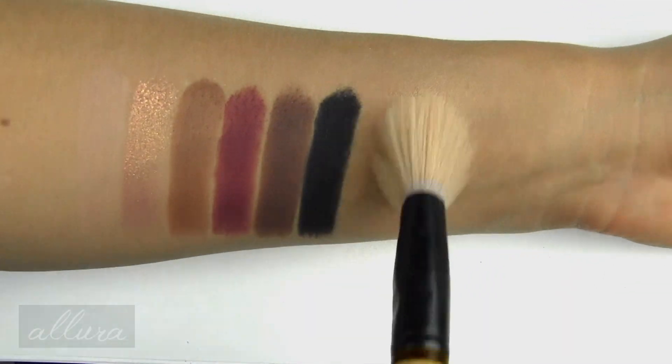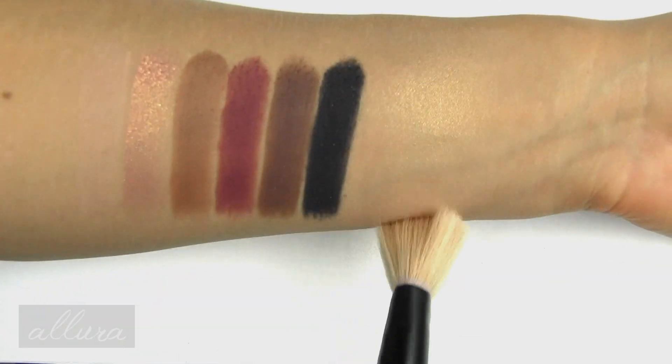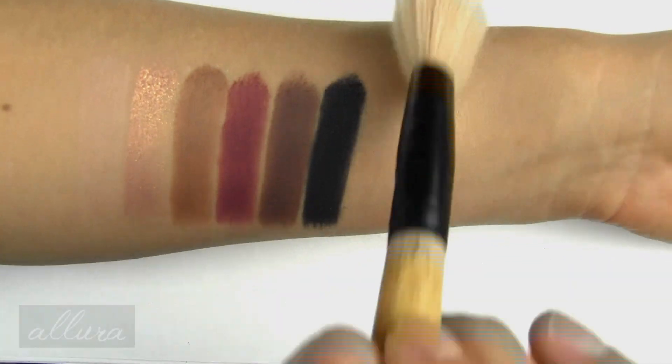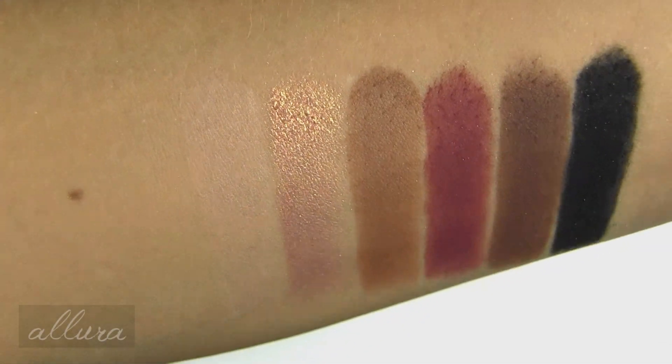Last up is the highlighter, which is called Highlight of My Day. Here is a second layer swatched — it's like a champagne, slightly peach color. Here is the right side of the palette eyeshadow swatched up close.